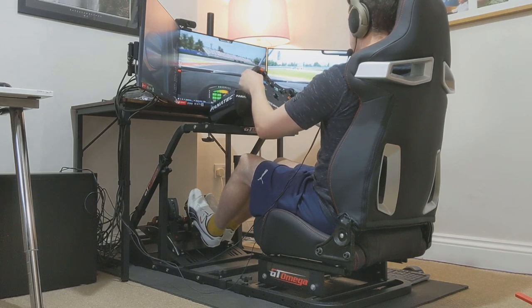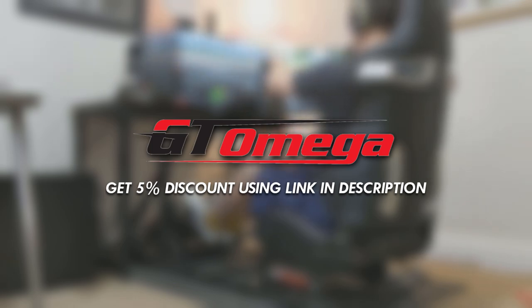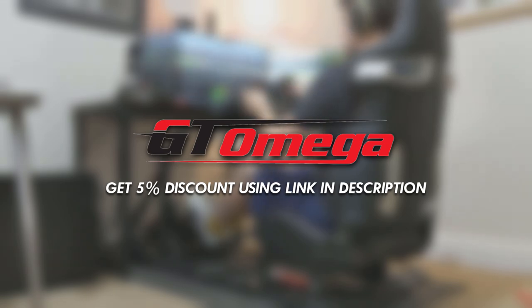Just quickly before we begin, there's a GT Omega affiliate link in the description that'll get you 5% off at checkout. Just click that and through to your own region and you can keep that 5% in your back pocket if you get anything — and thanks to those who have already done so.